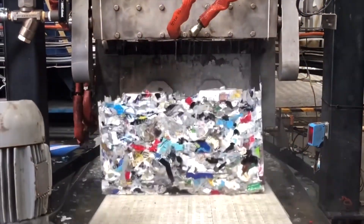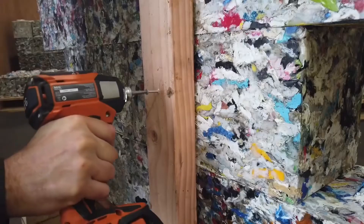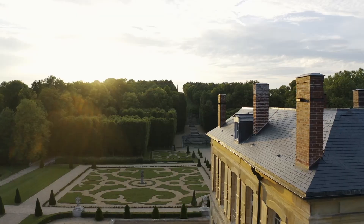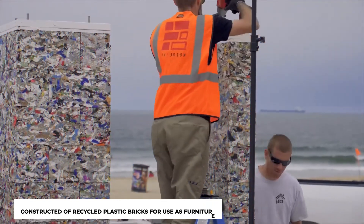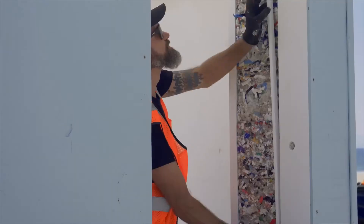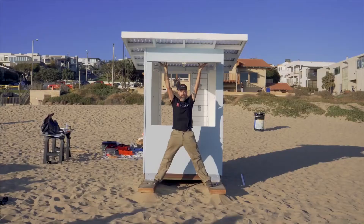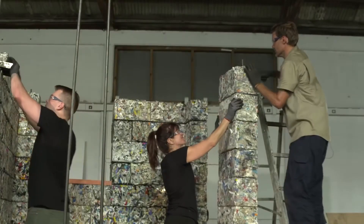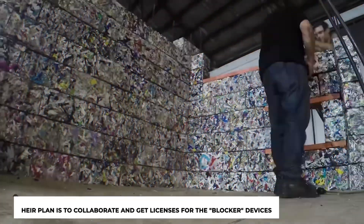Like regular blocks, the ByBlocks don't crumble or break. Applications for the ByBlocks include retaining walls, sound barriers, outbuildings, terracing, and landscaping. The business also offers planters and coffee tables constructed of recycled plastic bricks for use as furniture. ByFusion has made the block-making technique accessible to waste management firms, governments, municipalities, and environmentally-concerned businesses worldwide in order to have an even greater beneficial influence. Their plan is to collaborate and get licenses for the blocker devices.